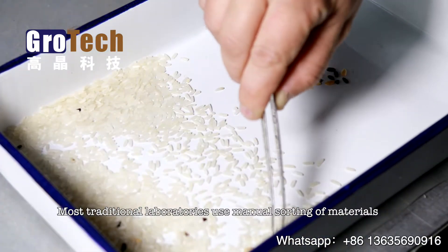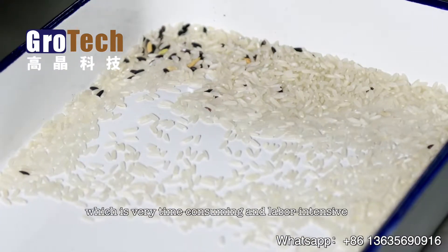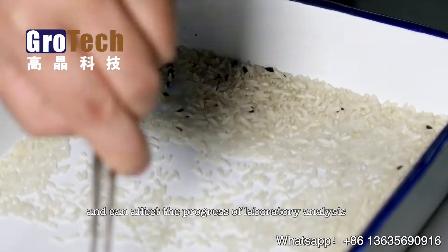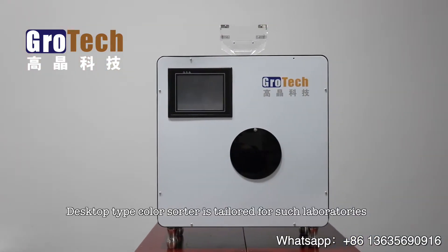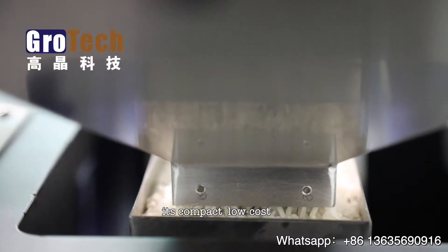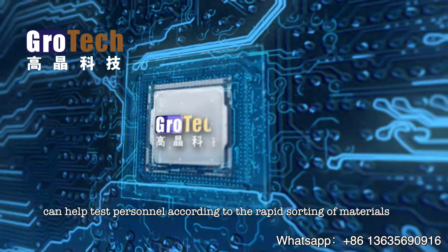Most traditional laboratories use manual sorting of materials, which is very time-consuming and labor-intensive and can affect the progress of laboratory analysis. The desktop color sorter is tailored for such laboratories — it's compact, low-cost, and can help test personnel with the rapid sorting of materials.